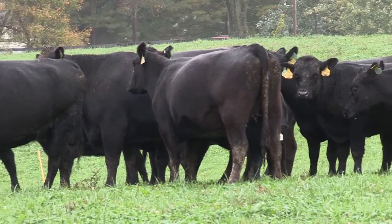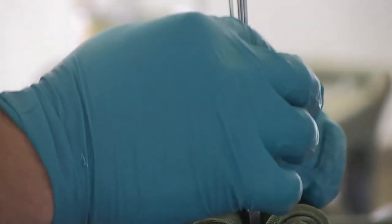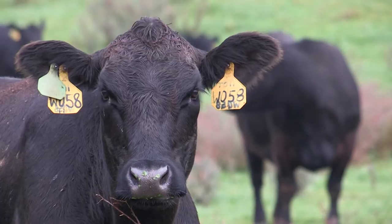When they used the GeneMax data and combined it with an AI program that focused on those traits, they were able to accomplish it in about three or four years. The switch to AI came first as the way to get better genetics into more females.